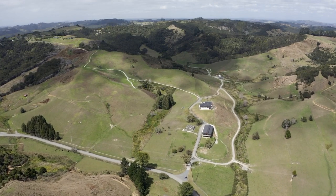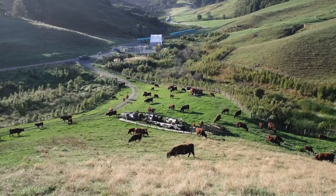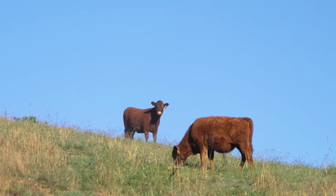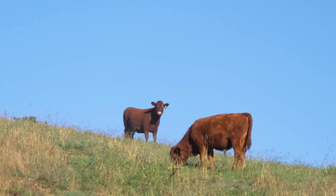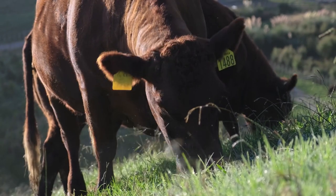The property is 330 acres but we've planted extensively in the last couple of years — we've planted 150,000 regenerative natives. We've fenced all the waterways, re-raced, re-fenced, re-watered the property and it's got to the point now where there's not a lot left to do.